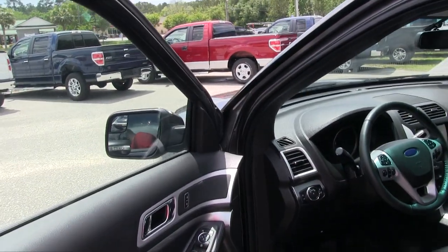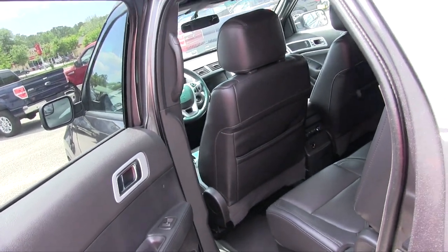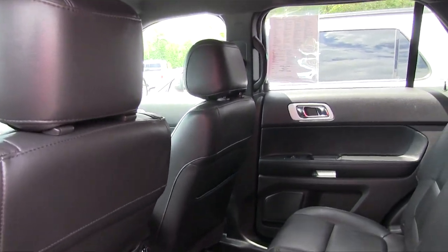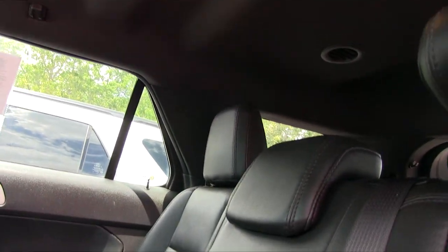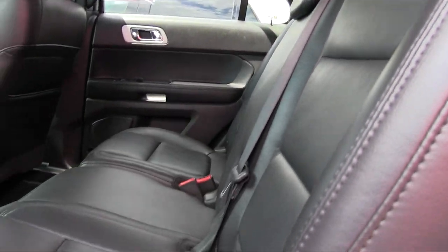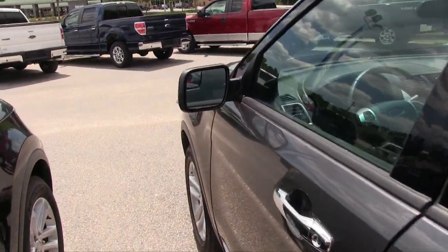No sunroof up top. Let's look in the back — not trying to sit inside right now, it is extremely hot today, but I do the best I can. She's clean, folks — she is definitely a clean Explorer.